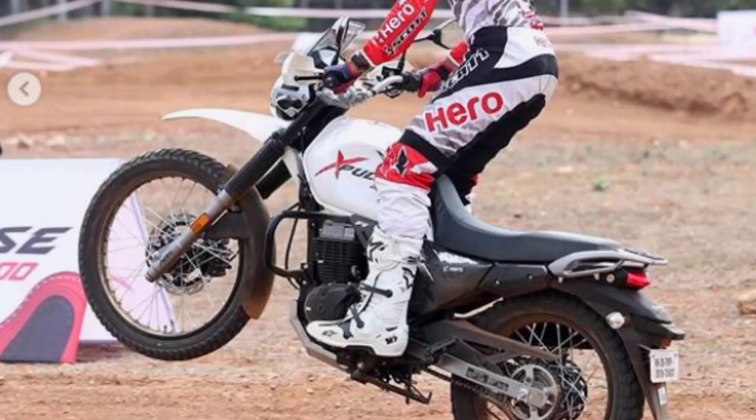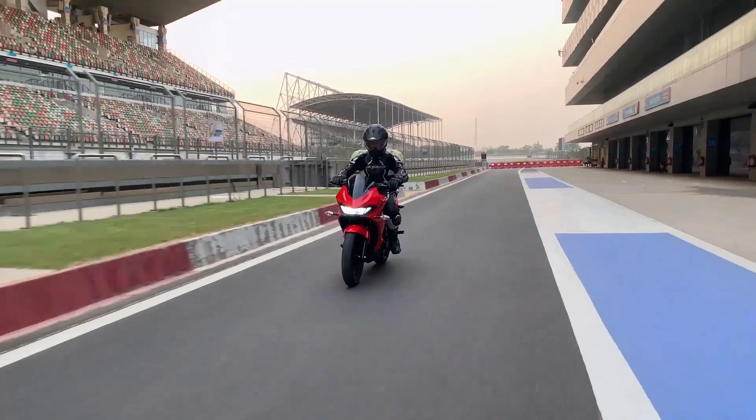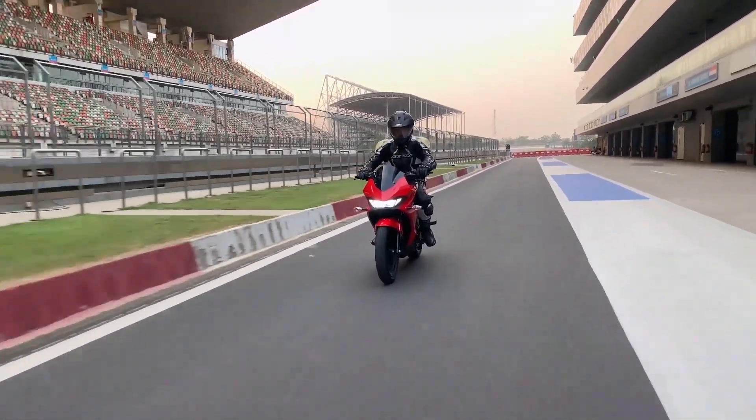Welcome to Carblog India. We meet again for this week's auto news updates. Starting off, the deliveries for Hero Xpulse 200, 200T and Xtreme 200S are scheduled to begin by mid of June. The display units and the test ride units are going to reach the dealerships by the first week of June. The dealerships say that the response for both the bikes is actually quite good.